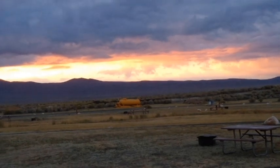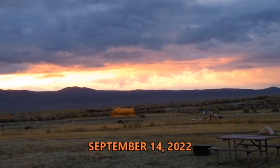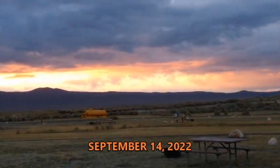Well, it's about 7 o'clock in the morning. Today is Wednesday, September the 14th. And I am going to go try and fish a little bit here on the Owens River.